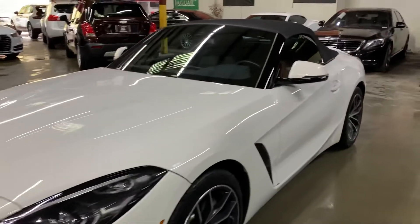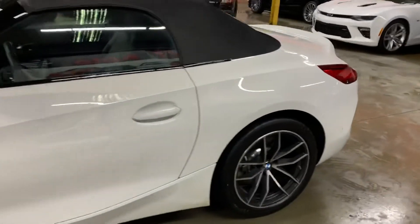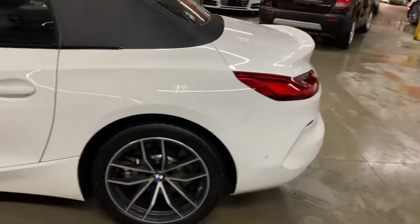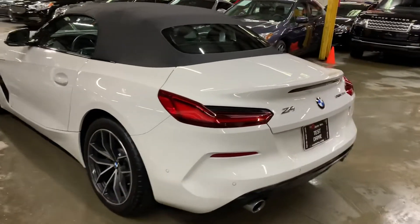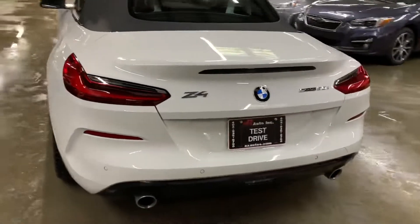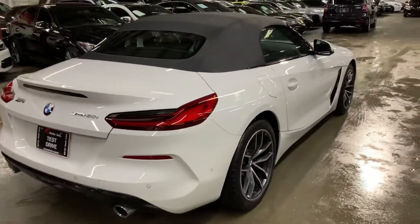Hello guys, it's AX Autos here in Atlanta, Georgia. Today I'm going to be showing you around this very nice ride. It's a 2020 BMW Z4 S-Drive 30i in white. I'm going to give you a quick tour around it and then we'll go inside and check out the interior. This is a pretty nice car, pretty fun to drive around.